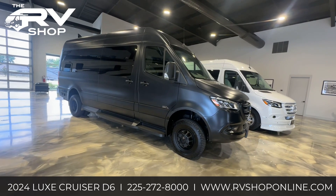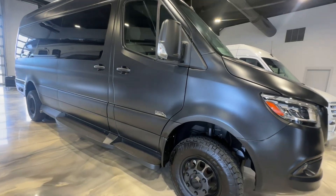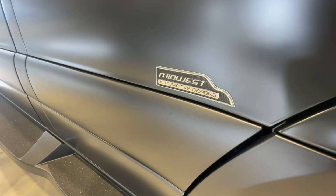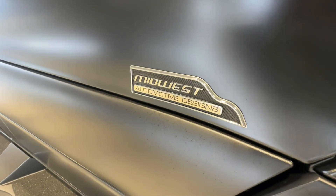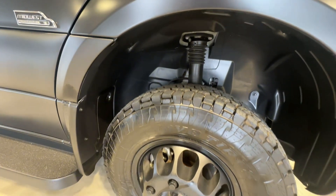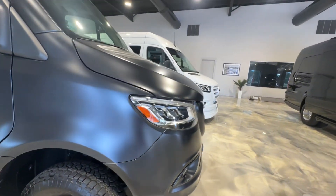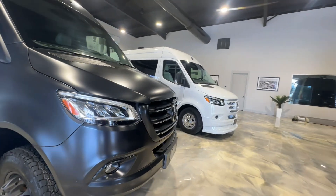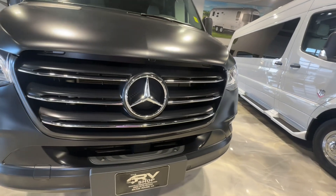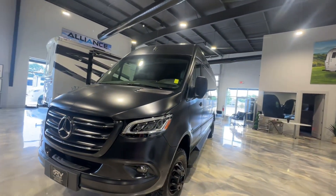It's a great day here at the RV shop in Baton Rouge, Louisiana. Join me as we take a look at this 2024 Midwest Automotive Designs Luxe Cruiser D6 in matte black. This van is upgraded with Toyo all-terrain tires and Method matte black wheels. With a 4x4 drivetrain, this standard-length van has the capacity to fit up to 10 passengers, built for both power and versatility.